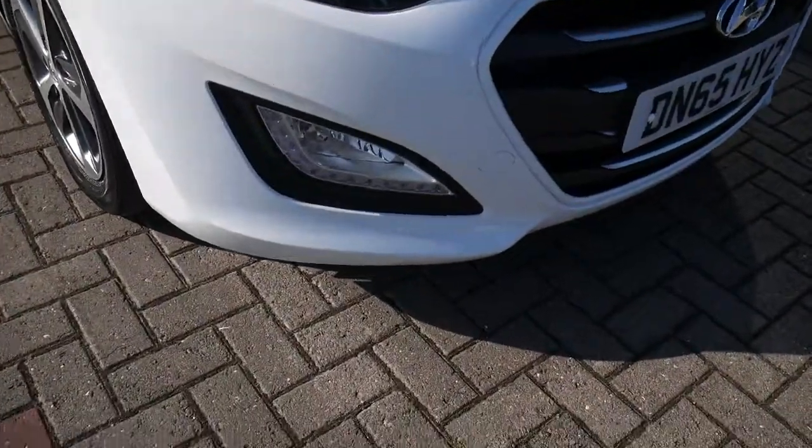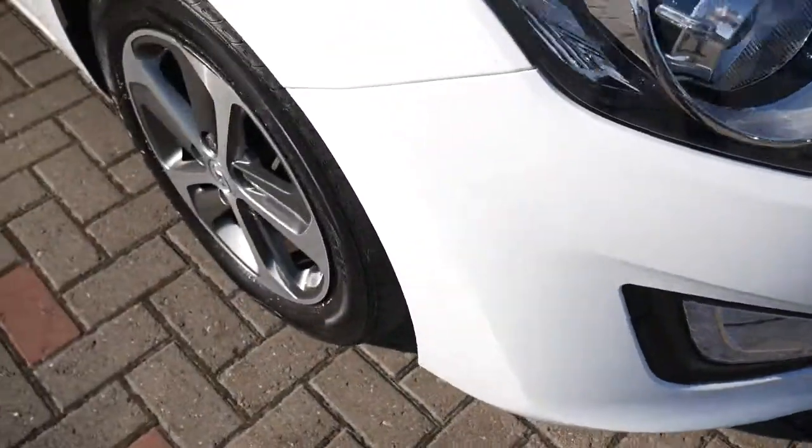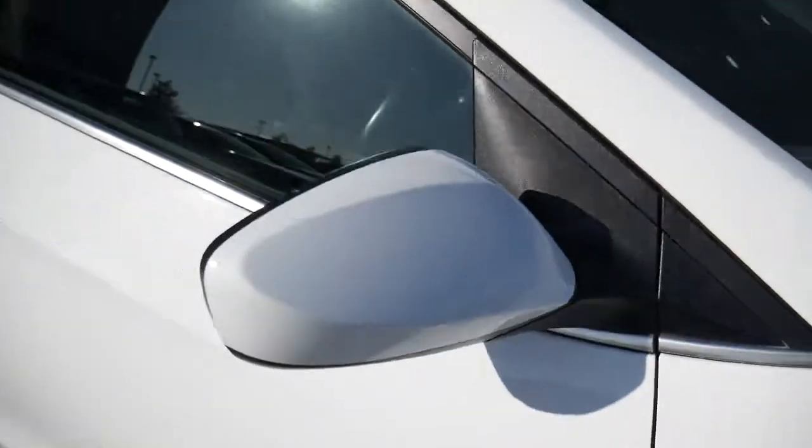You've got your daytime running lights at the bottom there, alloy wheels, body-coloured mirrors and door handles around the back. You've also got your rear parking sensors.